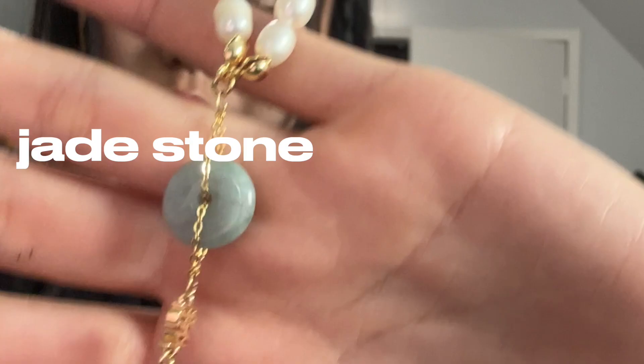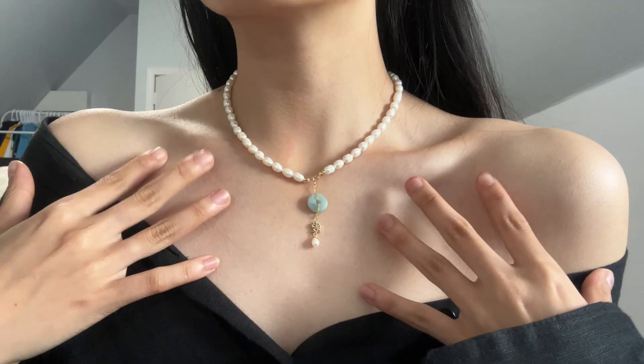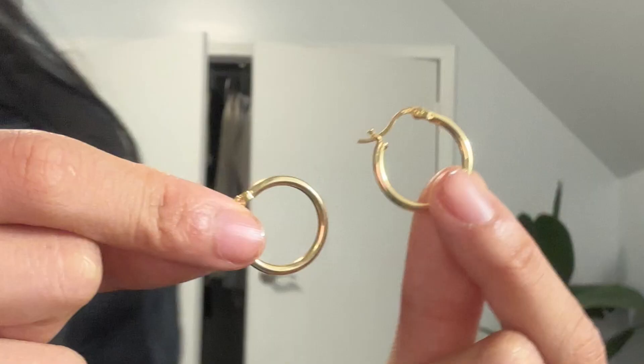The first piece I picked out was this jade pearl necklace. It's made from real jade stone and freshwater pearls — literally the perfect summer necklace, subtle enough for an everyday necklace as well. A dilemma I have frequently is whether to wear pearls or my jade necklace. This necklace is the perfect blend of both, which pretty much settles that dilemma from now on.